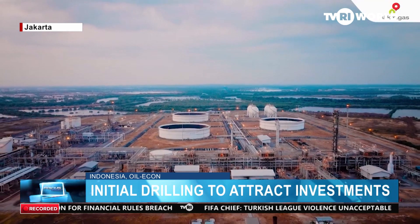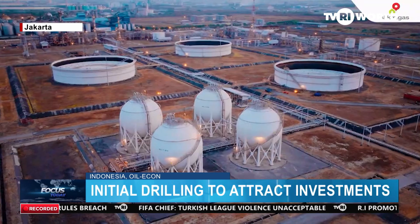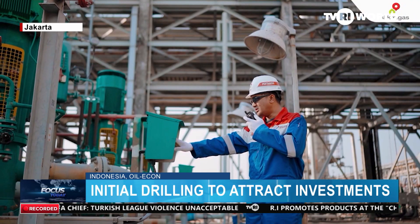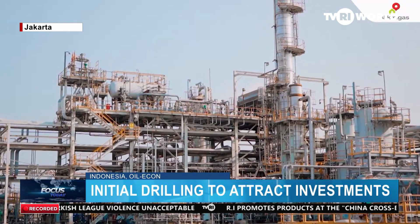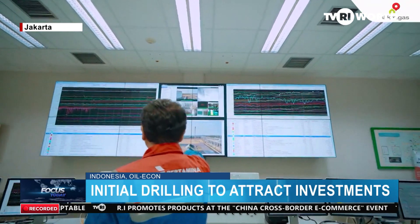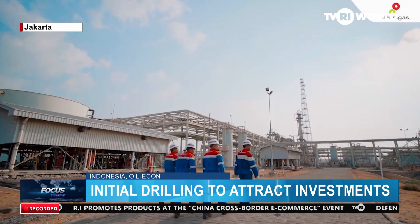Meanwhile, SKK Migas spokesperson Hudi Suryodipuro says that as a regulator, SKK Migas appreciates the effort of PetroChina International Jabung Limited in starting its initial drilling, or Tajak Sumur, at its exploration well of Ni Basement 3 in South Sumatra.